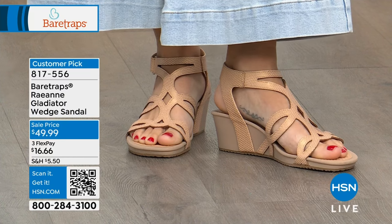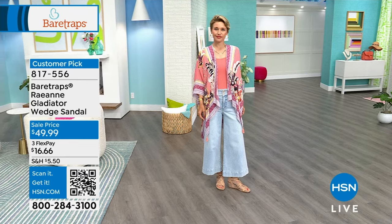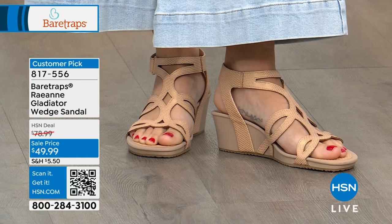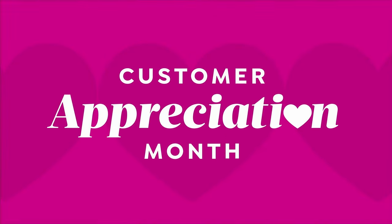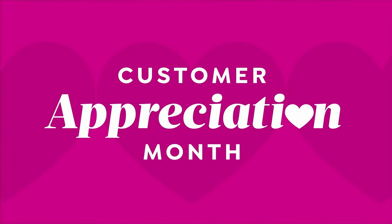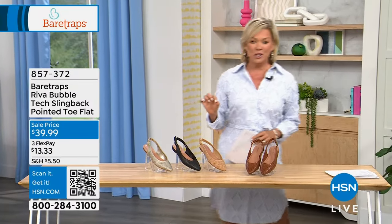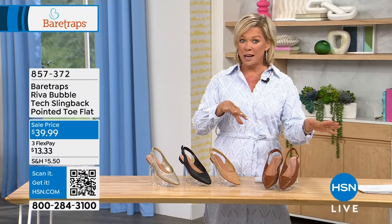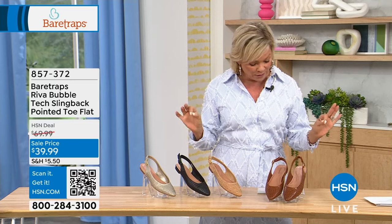Bear Traps is surprisingly comfortable and surprisingly affordably priced. Our first main style today is the Riva, the Bubble Tech Slingback. It's a pointed toe in a flat, which is so ideal — think about just that day-to-day style that's not super casual but not super dressy. This could be the perfect one for you.